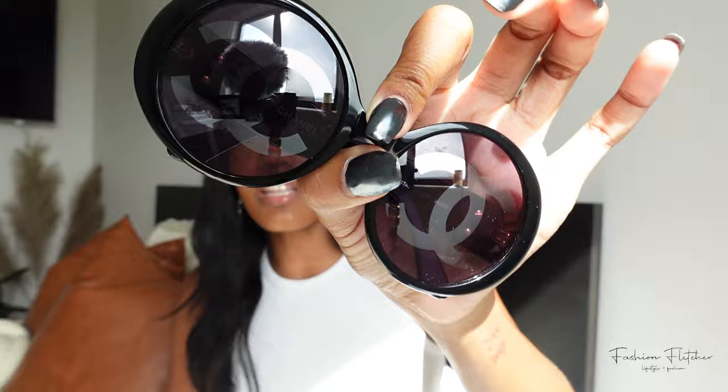Next I have some vintage Chanel shades my stepmom gave me. Look how cool these are — they've got a reflector lens with the CC logo. It's giving Willy Wonka, but who doesn't love that? Here's a side view. What I love about every pair I have is that each one is a different shape, because you need different shapes depending on the outfit, the day, the look. You can see the CC right in the lens — I love that. I get a lot of compliments when I wear these. I do want another pair of Chanel shades, but this is good for now.